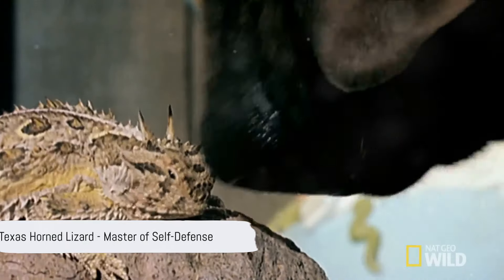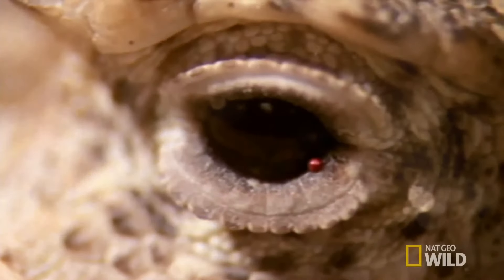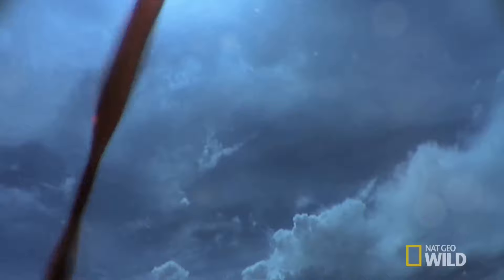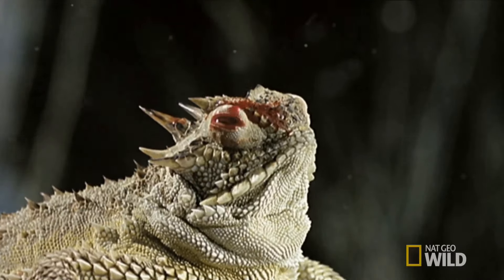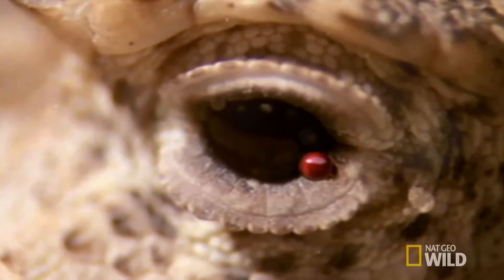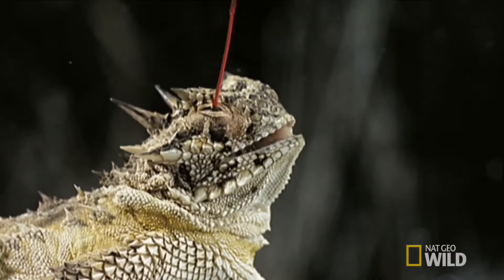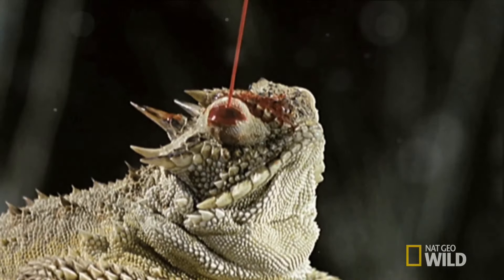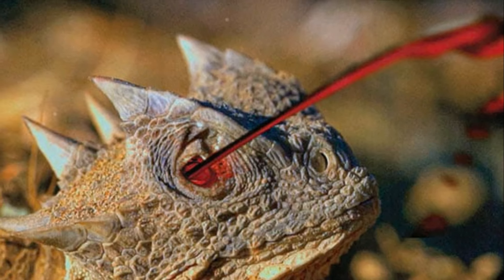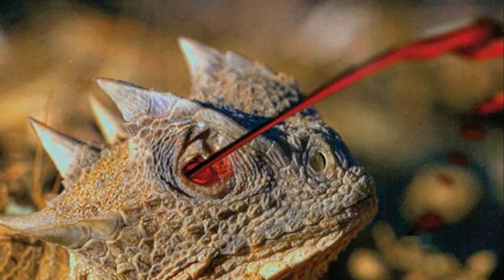Our journey begins with the Texas horned lizard, a master of self-defense. When threatened, this lizard can shoot blood from its eyes in a remarkable display of survival. By contracting the muscles around its eyes, it cuts off blood flow back to the heart, allowing blood to fill the ocular sinuses. Rapid contraction of these muscles then increases pressure on the thin sinus membranes until they rupture, releasing a stream of blood that can shoot up to four feet.